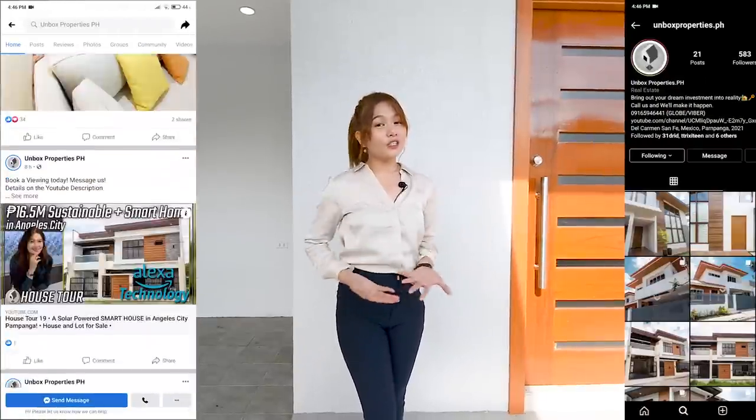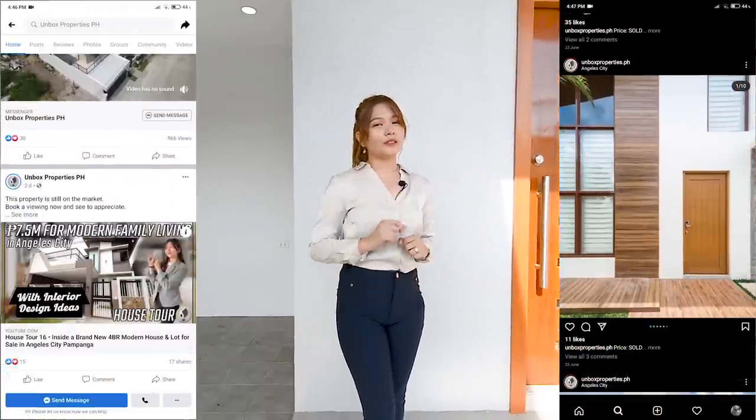Hi there everyone, this is Belle and welcome to another episode of Unbox Properties PH Open House Tour. Today I'm going to show you and unbox this brand new home. Make sure to click like, subscribe and hit that notification bell so you won't miss any of our latest videos. And don't forget to follow us on Facebook and Instagram at Unbox Properties PH. My name is Belle Ramos, your host for today's home tour.